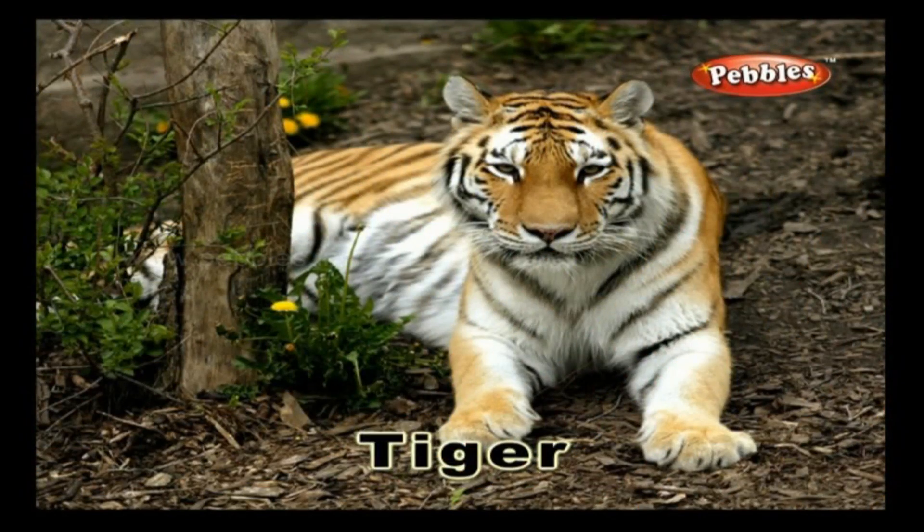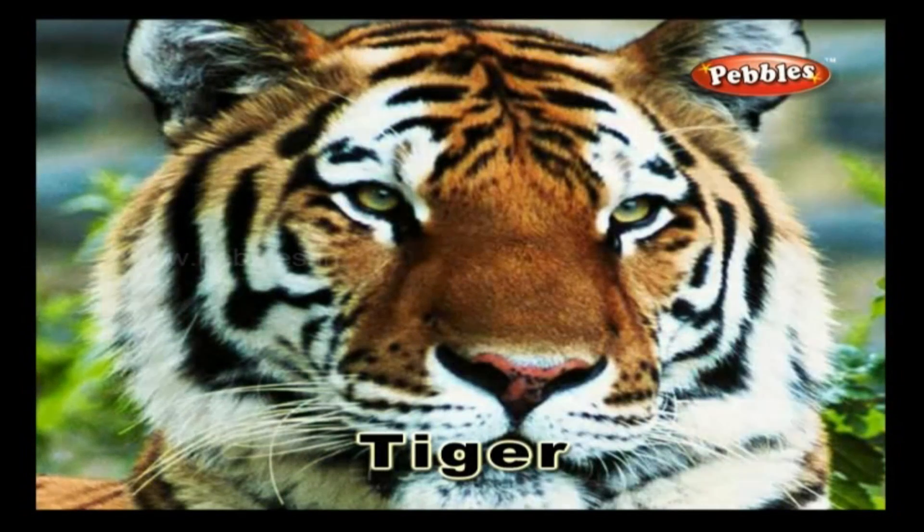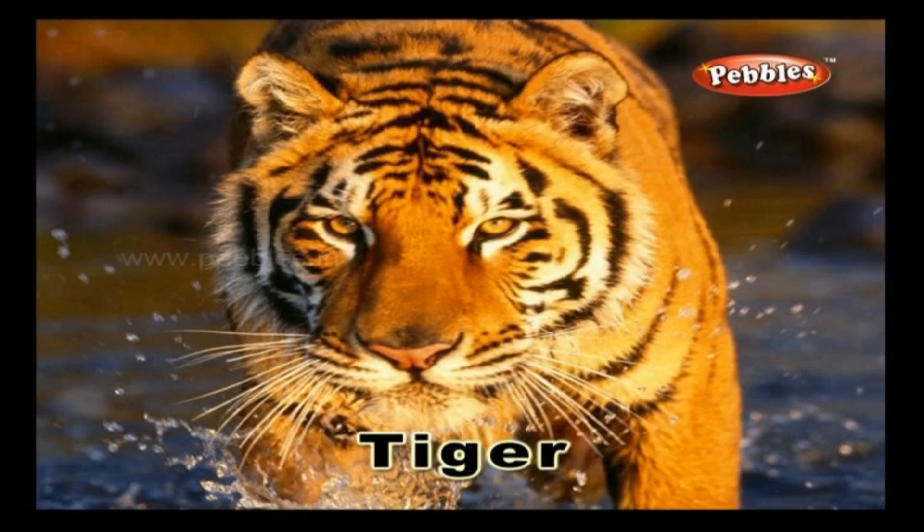Tiger. A tiger is a ferocious carnivorous animal. It is the national animal of India.